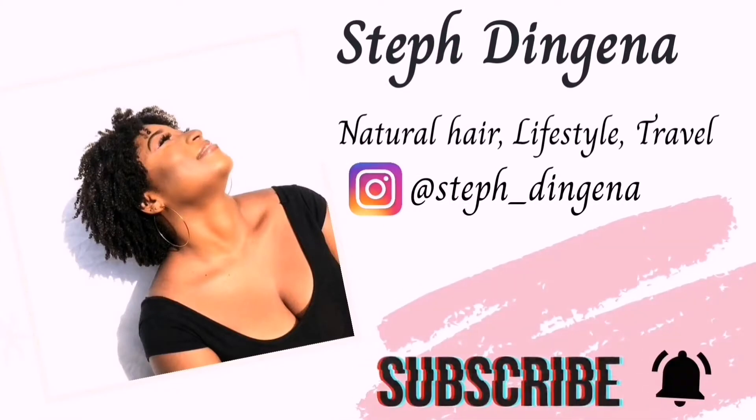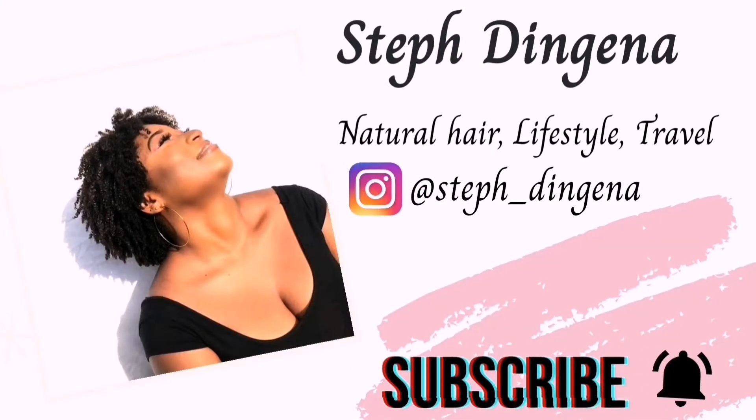Hey guys, welcome to my YouTube channel. My name is Stephanie, and in today's video we're going to be comparing natural hair versus relaxed hair. Relaxed hair is hair that has been altered using chemicals, creams, or lotions by breaking its natural curl pattern and overall texture to give it a sleek and straight appearance, whereas natural hair is hair that has not been chemically altered, whose texture is as it grows from the scalp.